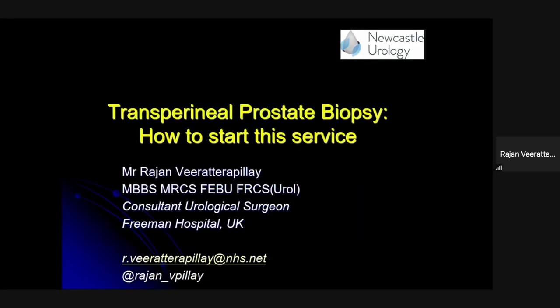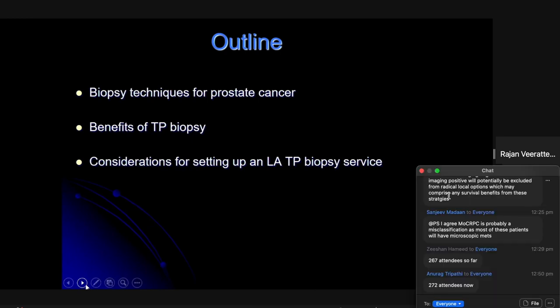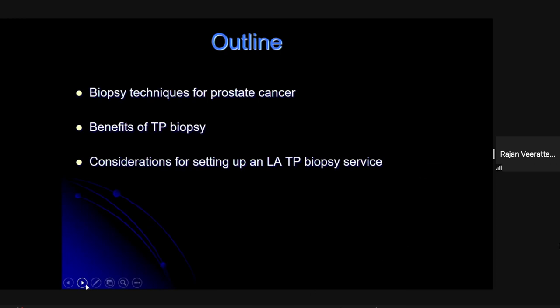Thank you very much to the iTRUE team for the invite. I'm going to be talking about transperineal prostate biopsy — how to start the service. I'm a urologist working in Newcastle, presenting this on behalf of all my colleagues in Newcastle Urology who've done fantastic work over the last couple of years getting this service set up. We'll look at different techniques of prostate cancer biopsy and particularly why transperineal biopsy is so useful, along with tips for setting up the service.